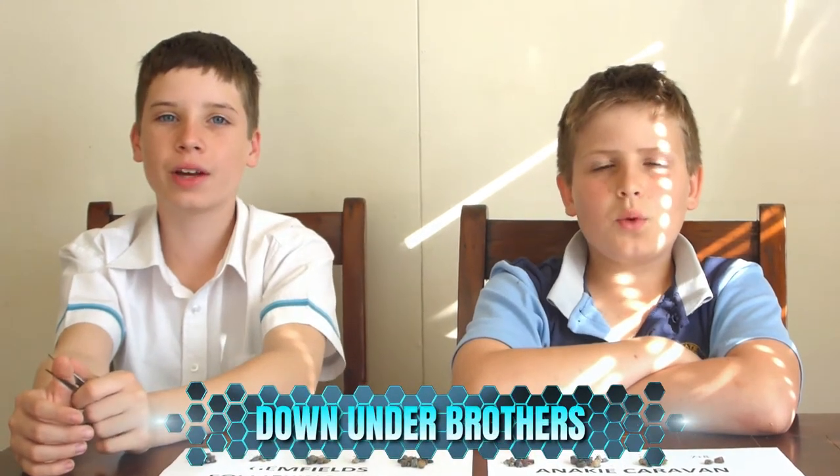Hey, I'm Dean and I'm Heath and we're the Down Under Brothers. We've got a brilliant episode for you — it's about sapphires and zircons.